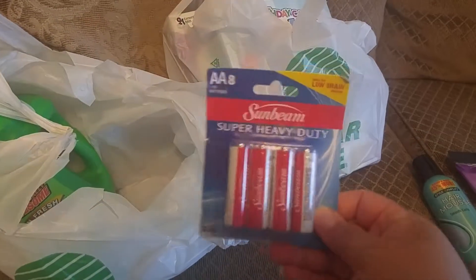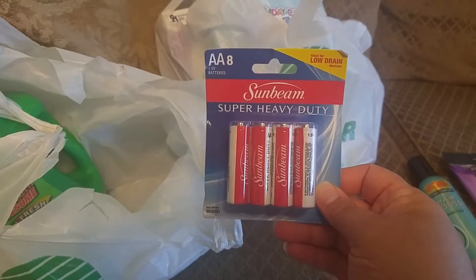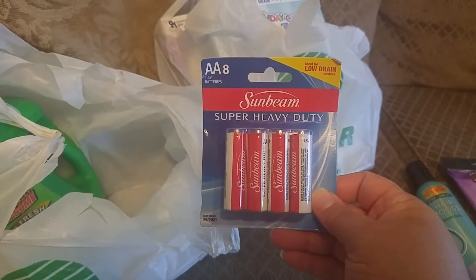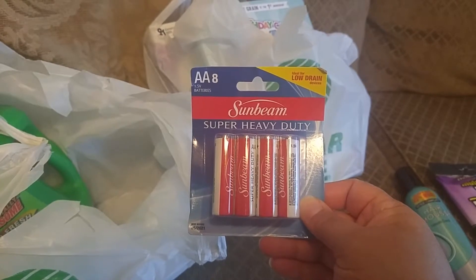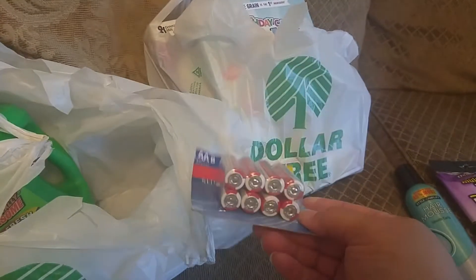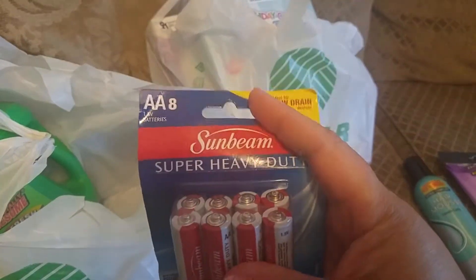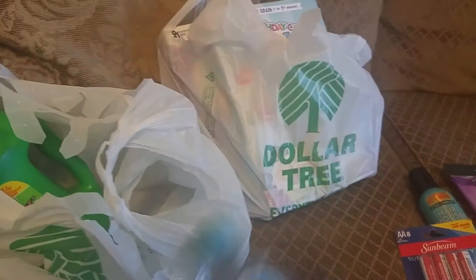We got some batteries — super heavy duty double-A batteries. We got these because we have some little things we take out onto the beach that spray water and mist, so we put those in the fan.